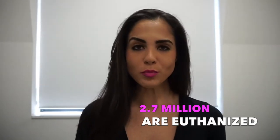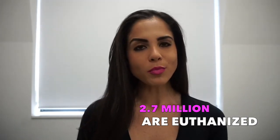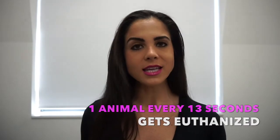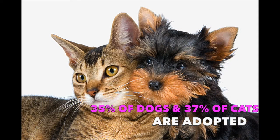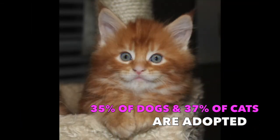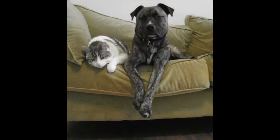2.7 million of those animals entering shelters each year are getting euthanized. Breaking that down, 1.2 million are dogs and 1.3 million are cats — whether owner surrenders, strays, or other circumstances. That means one animal every 13 seconds is being euthanized in the United States. Only 35% of dogs and 37% of cats entering shelters make it out through adoption.